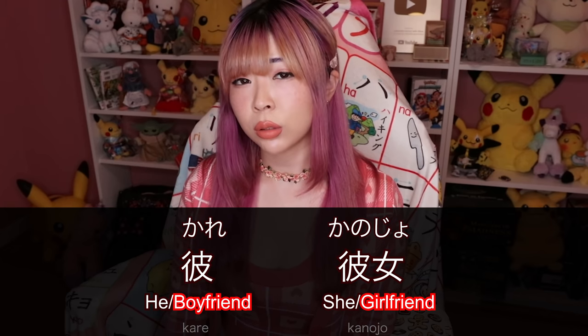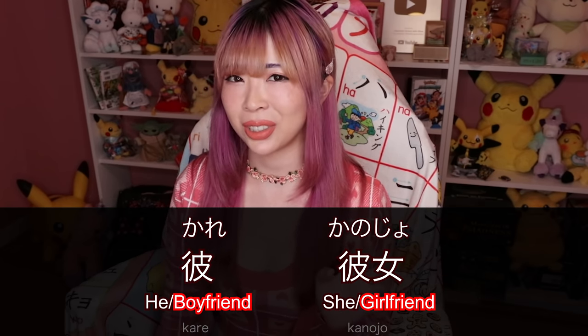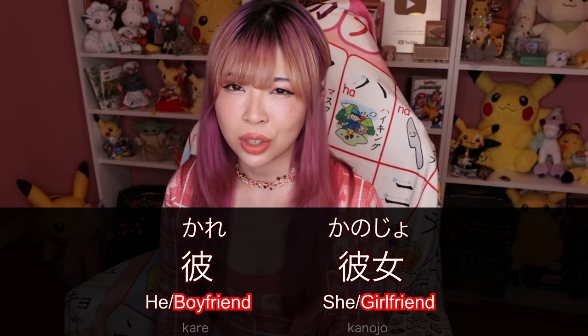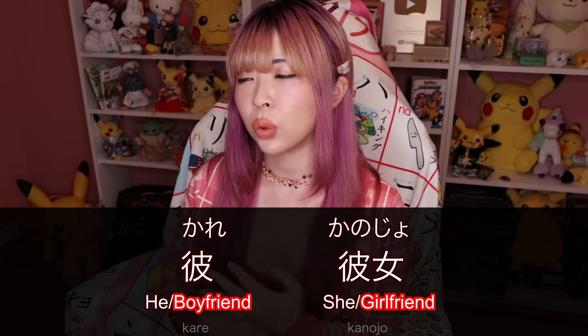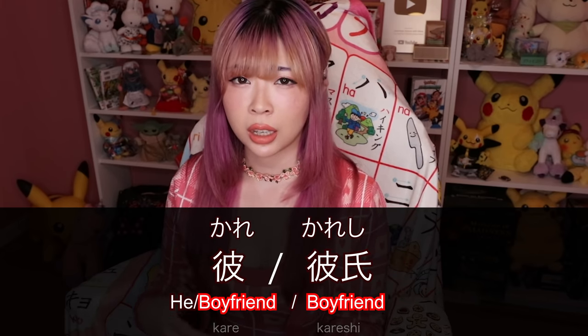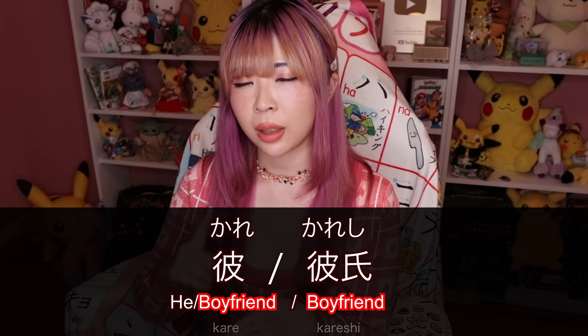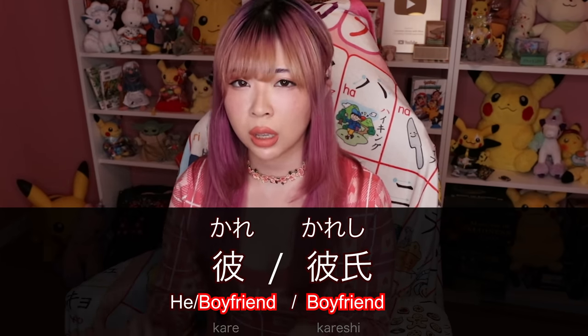So if you want to sound natural when speaking Japanese, just stop using 彼 and 彼女 unless you're talking about your boyfriend or girlfriend. By the way, for the word boyfriend, you can also use 彼氏. 彼氏 means boyfriend — not he, always boyfriend.